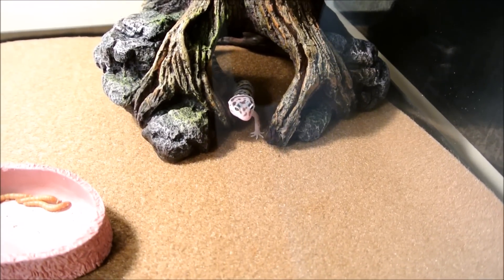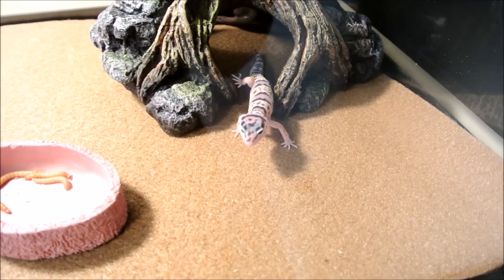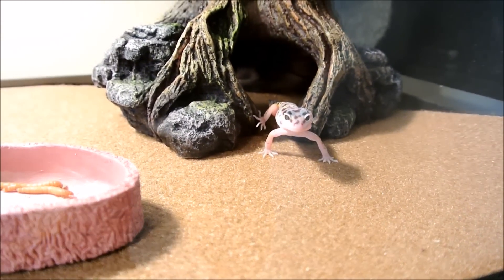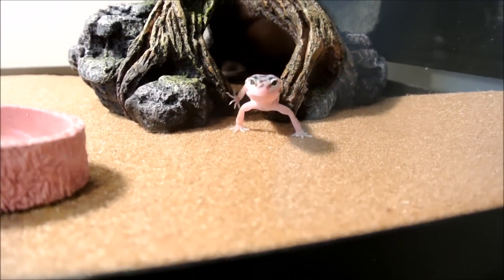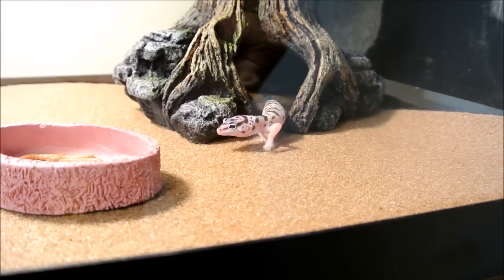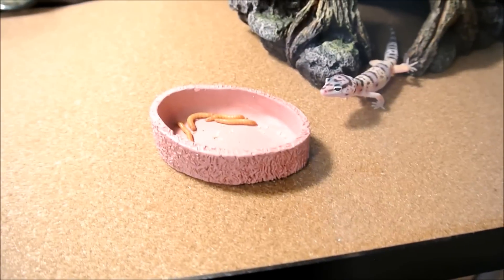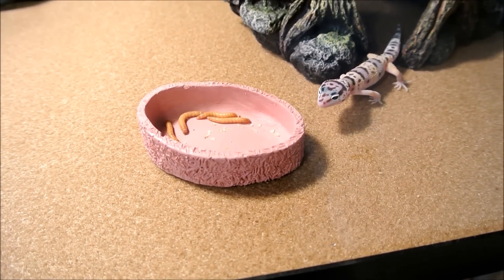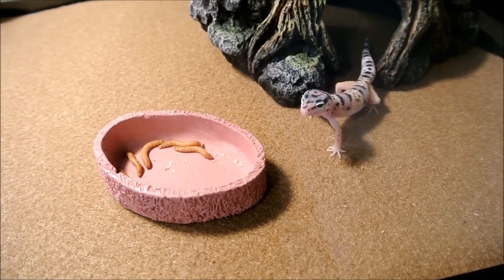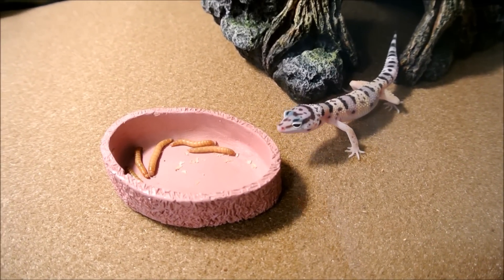I plan on feeding him both crickets and mealworms. Crickets are more nutritious, I believe, and they do give him some exercise. Meanwhile, mealworms are really handy because they can't escape - they stay in the dish. Unlike crickets, which will get everywhere and might hide, the gecko might not catch them and they might not get eaten. But with mealworms, they'll definitely get eaten. And if I coat them in calcium dust, which I did, they're not that bad in terms of nutrition.